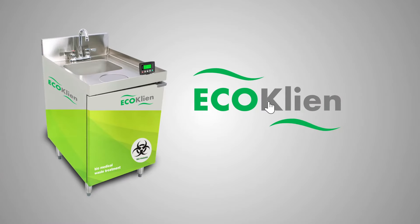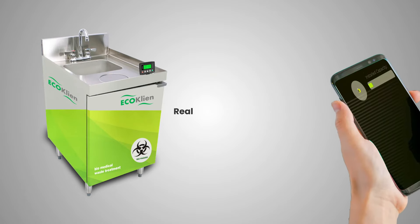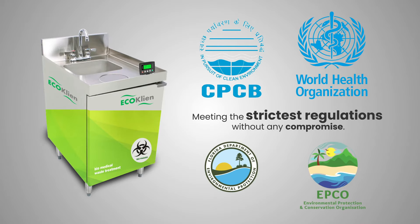Enter EcoClean, a simple game changer in the realm of biomedical liquid waste management. Challenging the complexities with real-time monitoring and control, meeting the strictest regulations without any compromise.